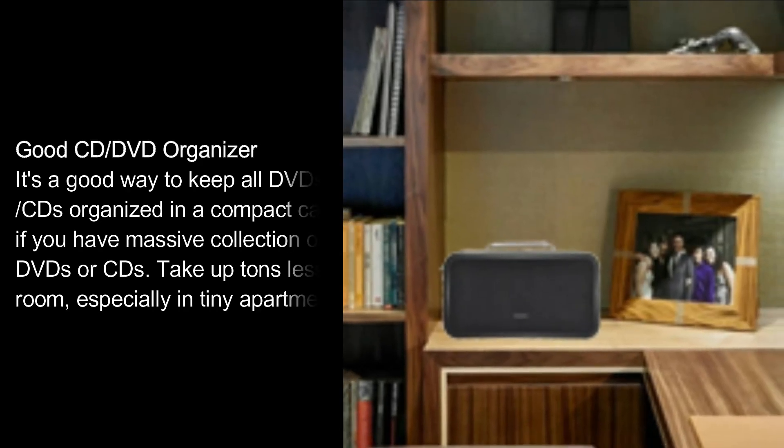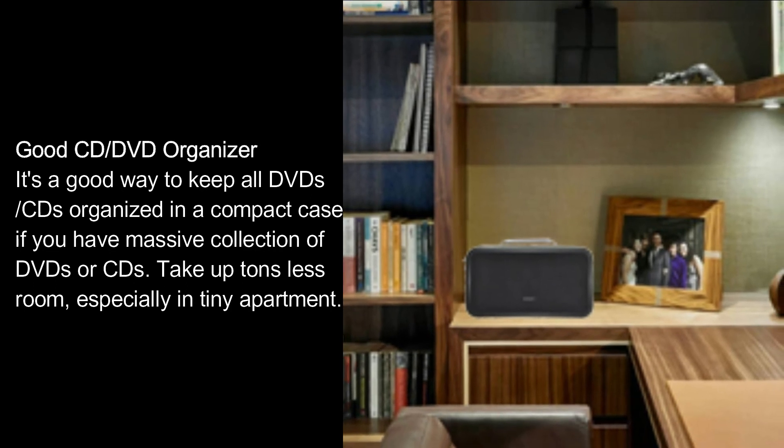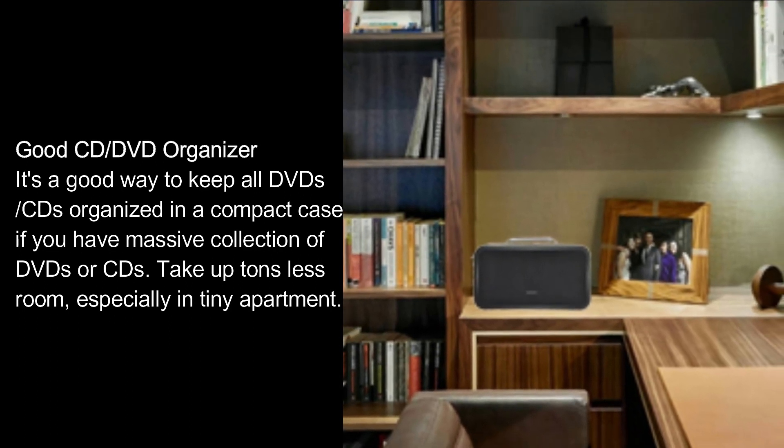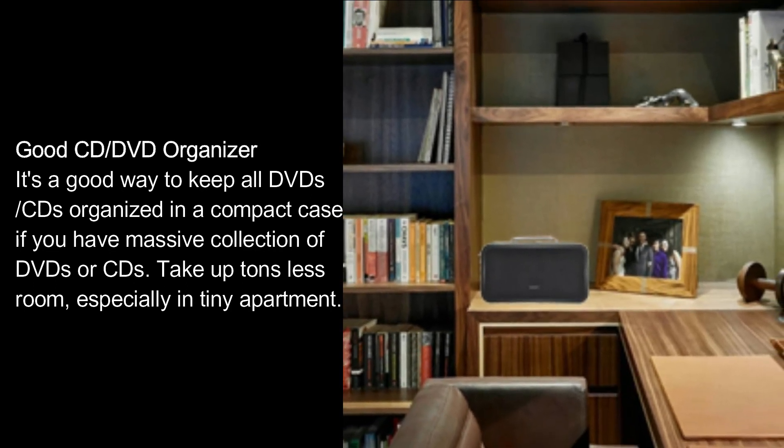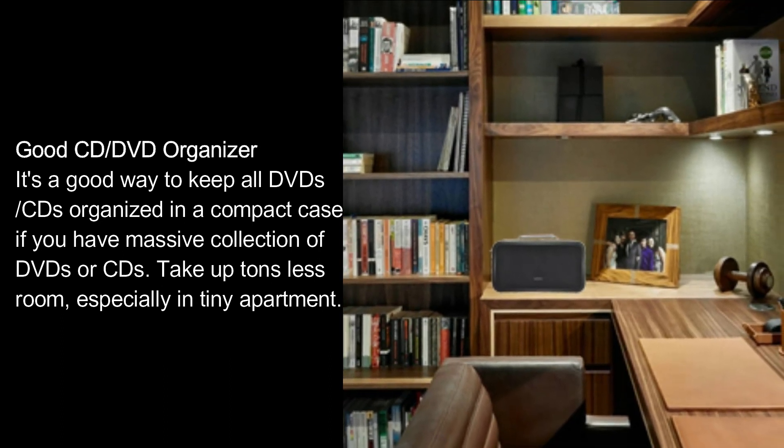Good CD DVD organizer. It's a good way to keep all DVDs and CDs organized in a compact case if you have a massive collection of DVDs or CDs. Takes up tons less room, especially in a tiny apartment.